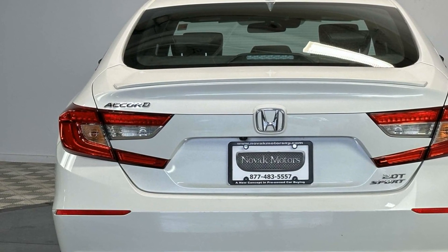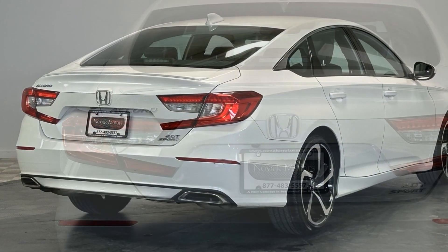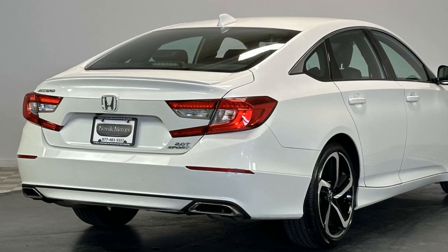Auto climate control, keyless entry, front bucket seats, steering wheel audio controls.